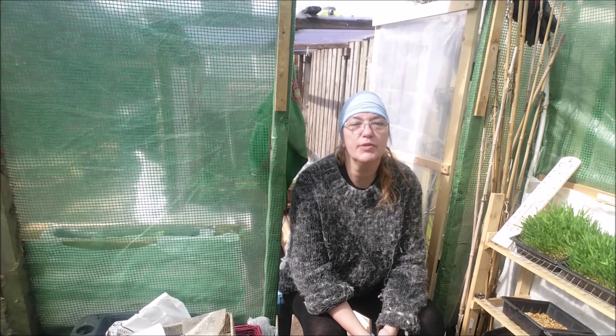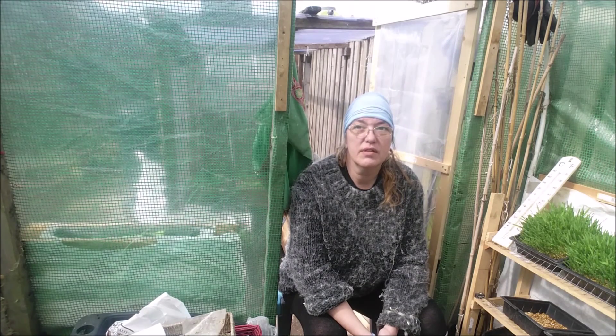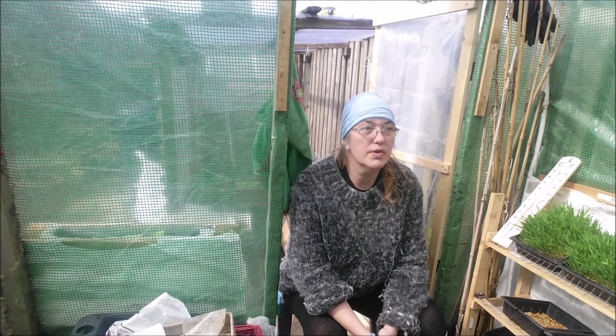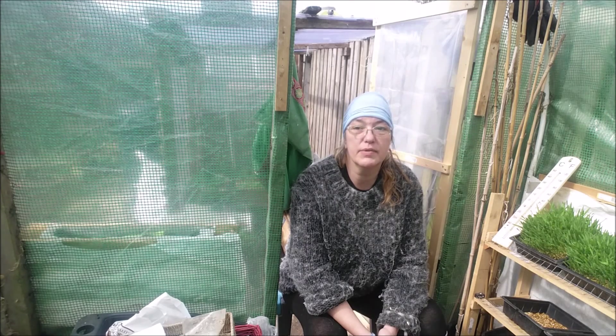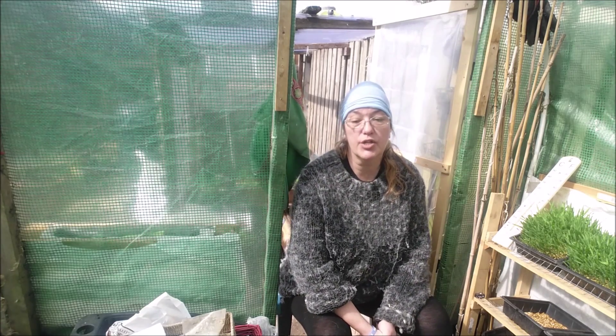Hello, this is Liz. Welcome to my little urban homestead. I haven't done any videos for the garden for over a week now. The last update on the garden was just Friday morning when I came in the pallet tunnel and my guttering with the peas had fallen.